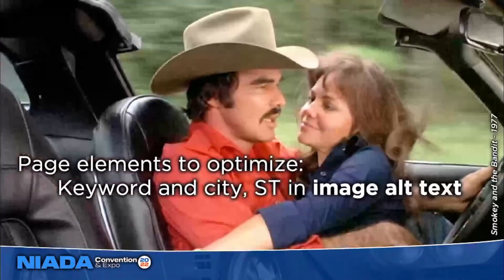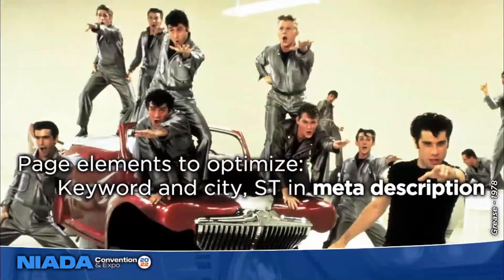Image alt text is another important area that most dealers and marketers don't do anything with. Years ago Google couldn't tell what was in an image, so alt text is a descriptor in the embed code. Google can tell what's in an image now through machine learning, but alt text is still part of the algorithm, so it's a great way to add additional relevancy when most others aren't doing that. Finally, the meta description is important to optimize — it's the gray sentences underneath your blue link in search results. It doesn't directly influence ranking, but if the keyword phrase and city are there and someone searches for that, it gets bolded and can help you get more click-through.